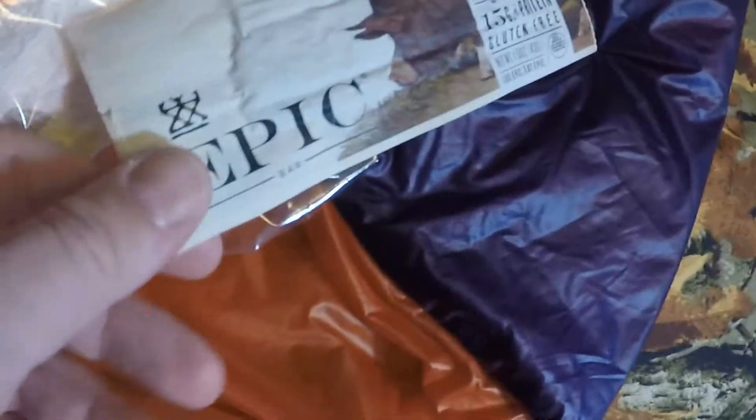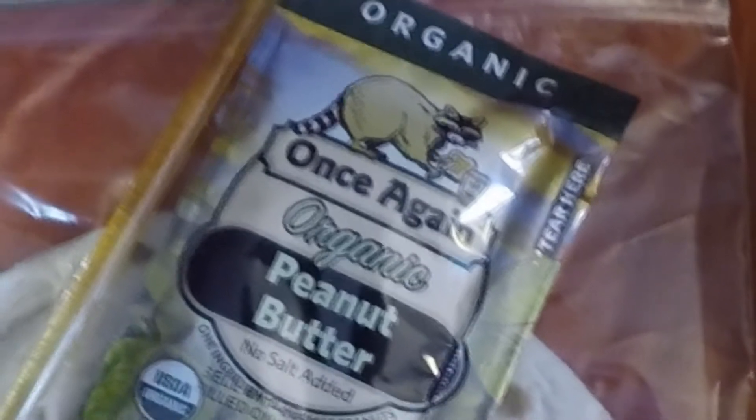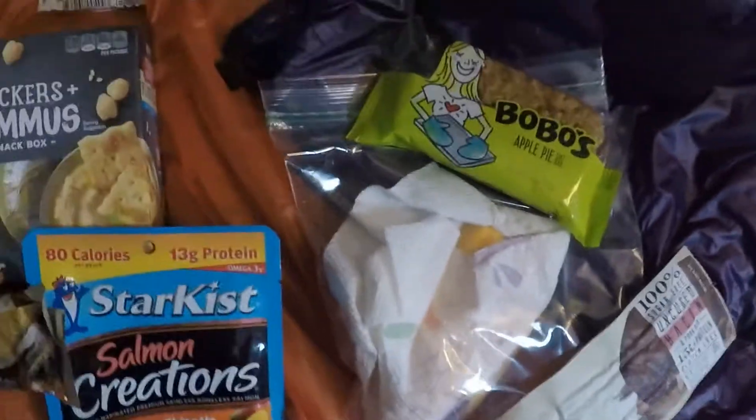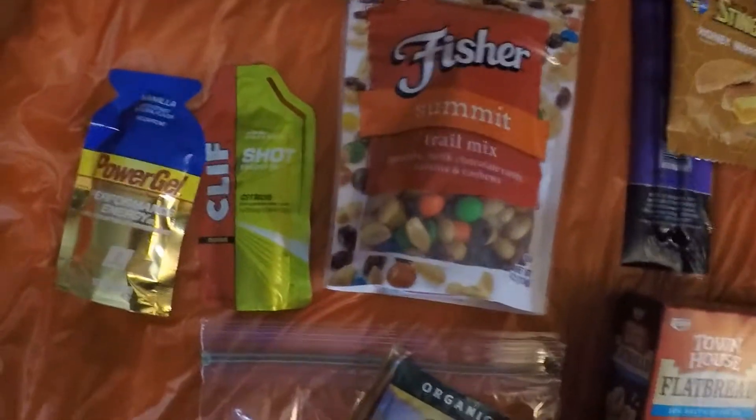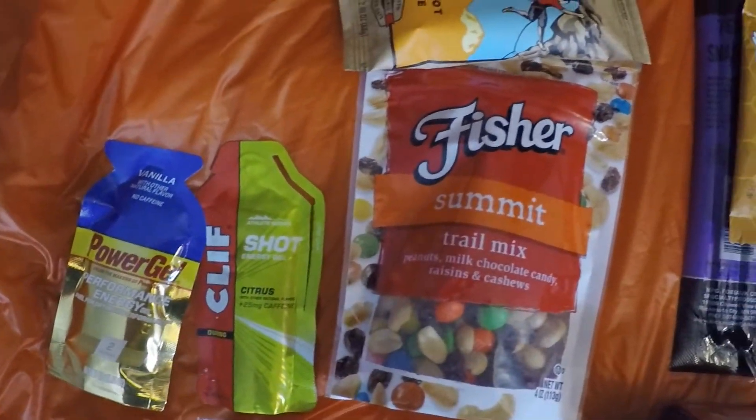Some things I just couldn't help but try for the first time — kick-ass meat snacks, Epic Bacon, a peanut butter company with a trash panda on the label. Of course I'm going to try these! Other things like Bobo's Oat Bars, Clif Bars and Gels, and Honey Stingers are absolute staples in my normal cycling routine, so I know how my body is going to react to those.